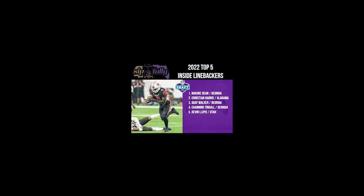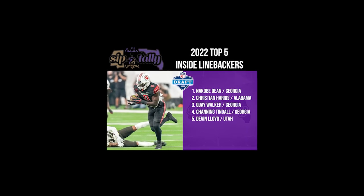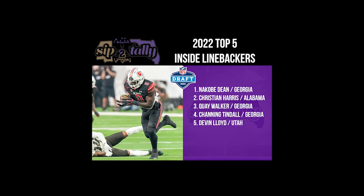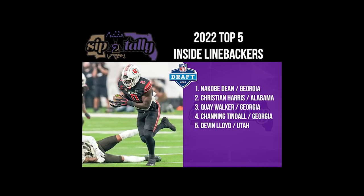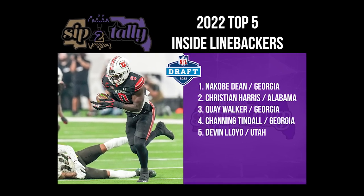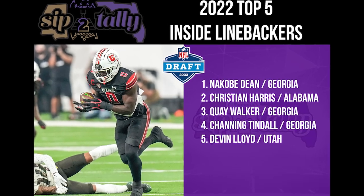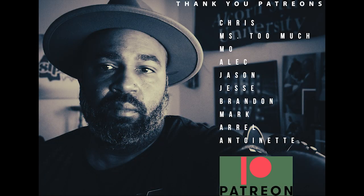Quick recap of the list: Devin Lloyd at five, Channing Tindall at four, Quay Walker at three, Christian Harris at two, and N'Kobe Dean at number one. N'Kobe Dean from the University of Georgia — I think he's the best interior linebacker prospect in this draft. Thank you to all the Patreons for subscribing: Chris, Ms. Too Much, MD, Alec, Jason, Jesse, Brandon, Mark, Auro, and Ms. Antoinette. Appreciate you guys.